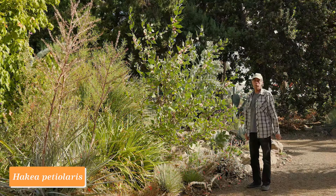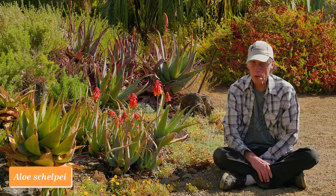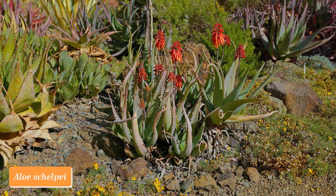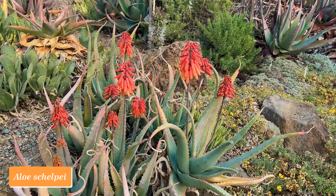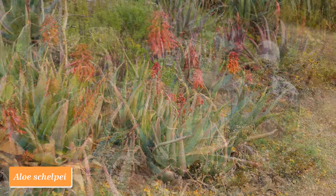Hakea pediellaris comes from Western Australia near Perth. We have a lot of aloes here at the Ruth Bancroft Garden, and aloes are widely grown in California gardens. We tend to think of aloes as being a source of color in the winter, because there are lots of species that do that, but these are primarily South African species.